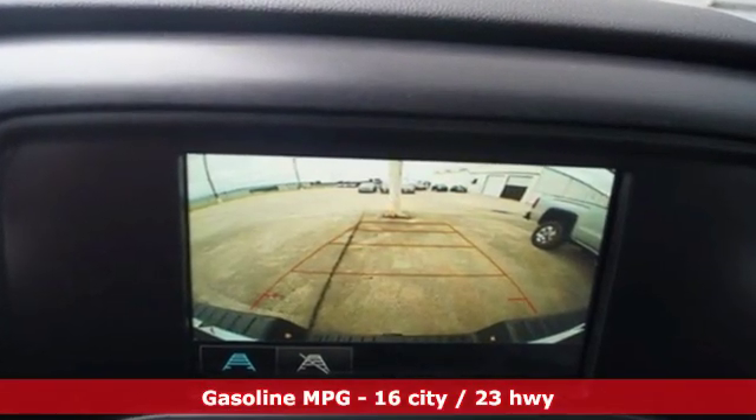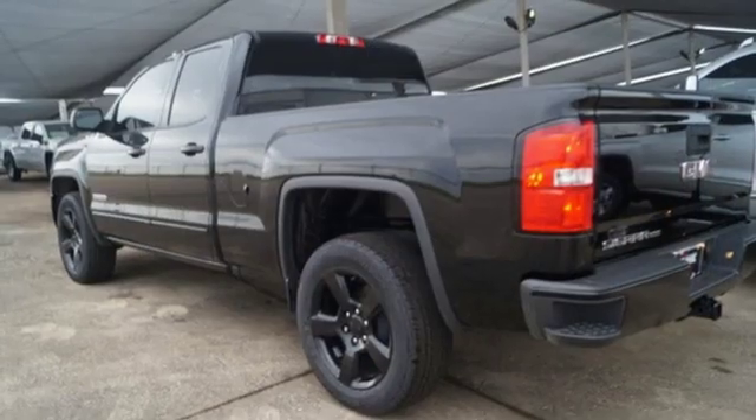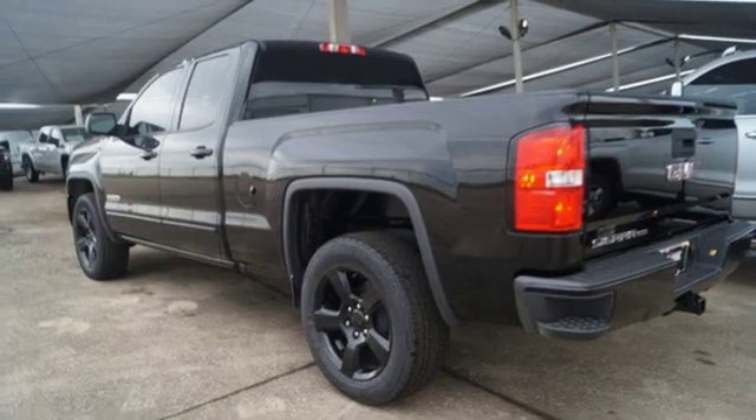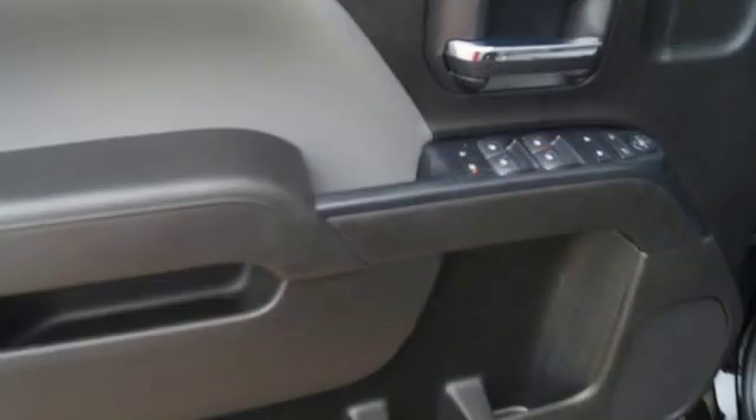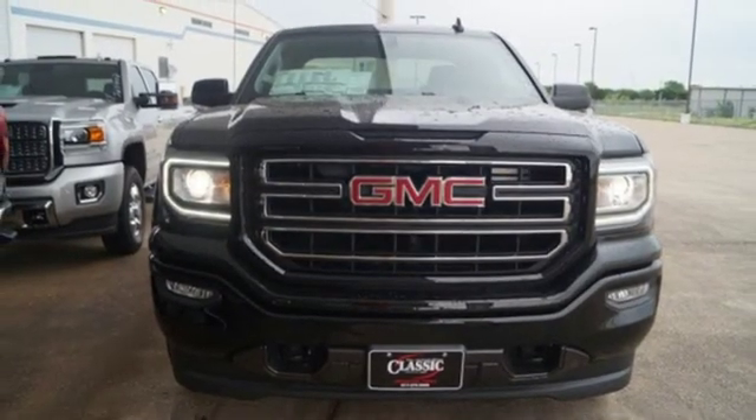Automatic transmission, gas pressurized shocks, driver selectable mode, trailer brake controller, streaming audio, power heated mirrors, air conditioning, active grille shutters, HD suspension, and V8 engine.